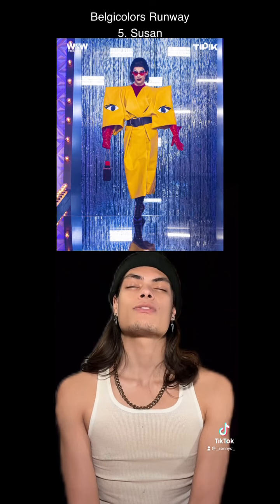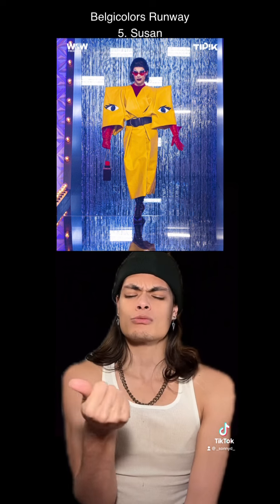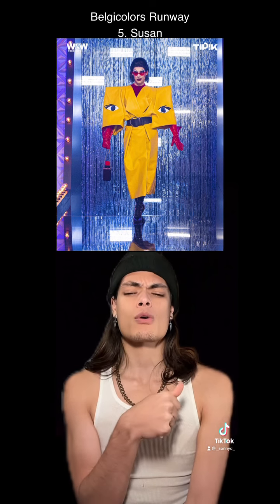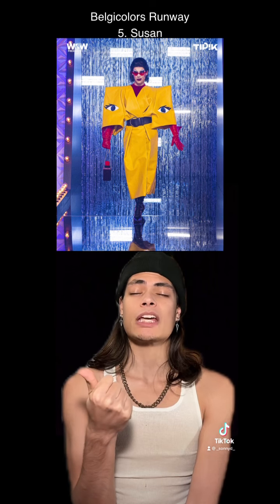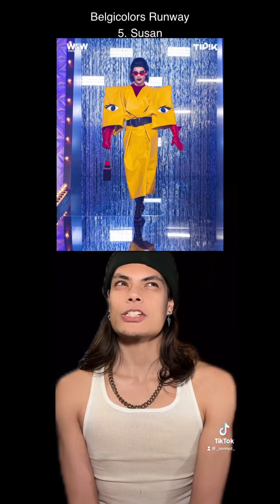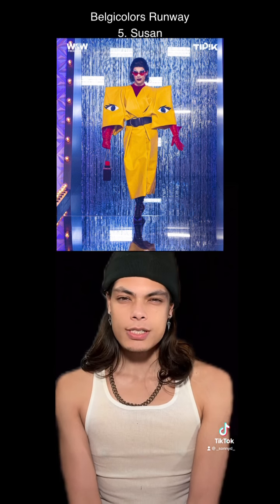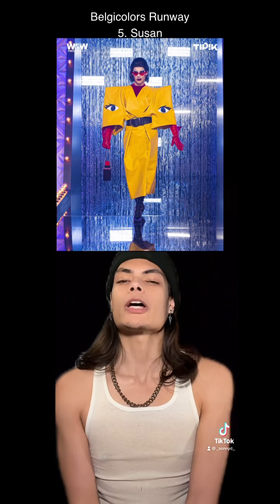At number 5, Susan. This is so fashion. This is so retro. I love this pop art. I love that yellow is the main color. Y'all know I love me some shoulder pads. She looks like she could be a villain in the Powerpuff Girls. I love this 90s cartoon aesthetic. So good.